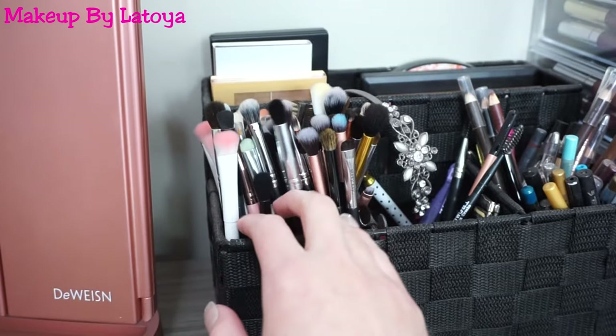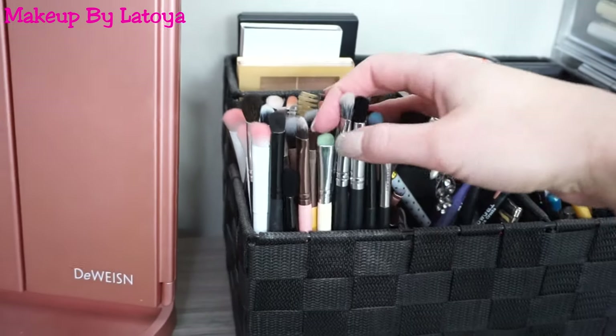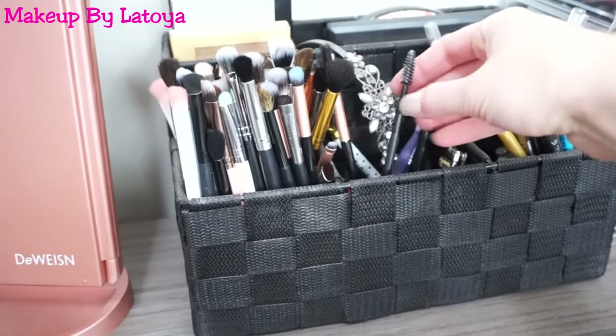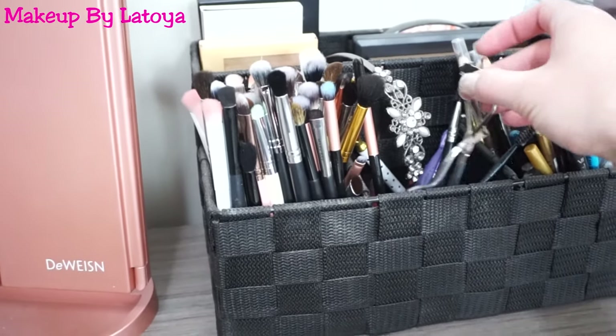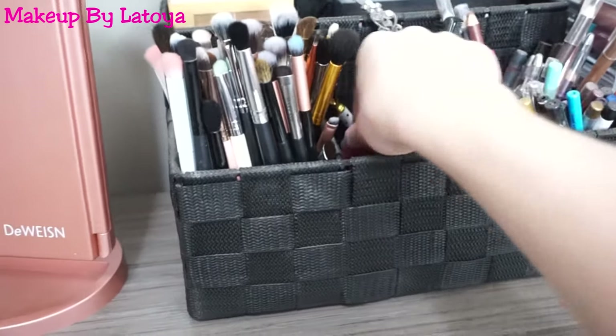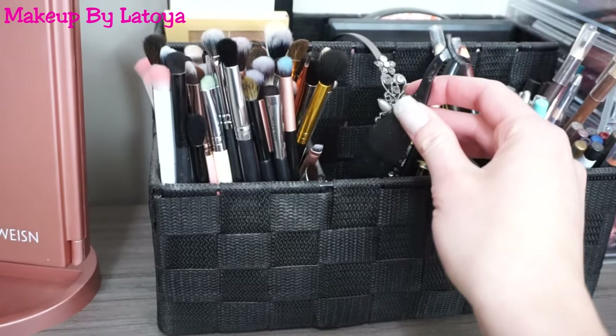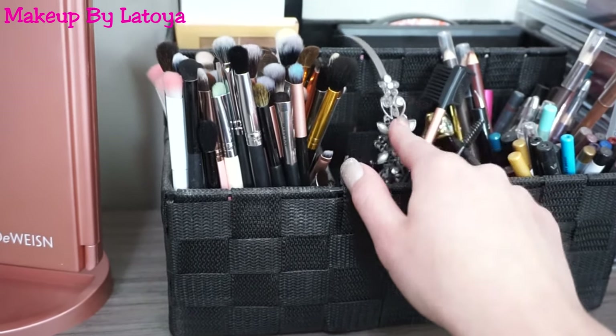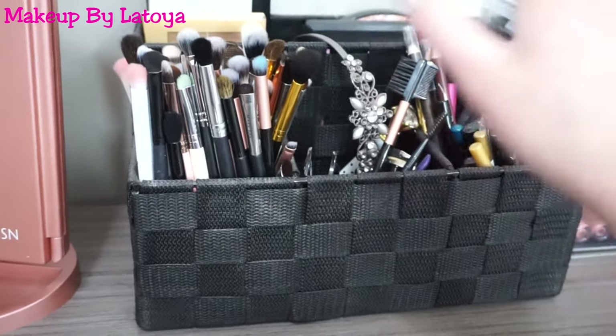So I have all my eyeshadow brushes in here — I have a bunch. And then in the middle here, I have just random products: my eyelash curler, I actually have an eyebrow shaver, I have some tweezers, I have my false lashes applicator, and my headband that I use every single time I do my makeup to get my hair out of my face.